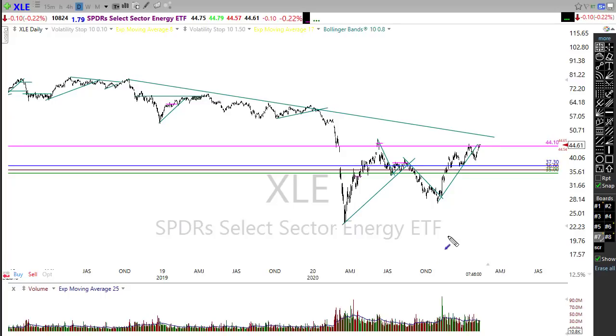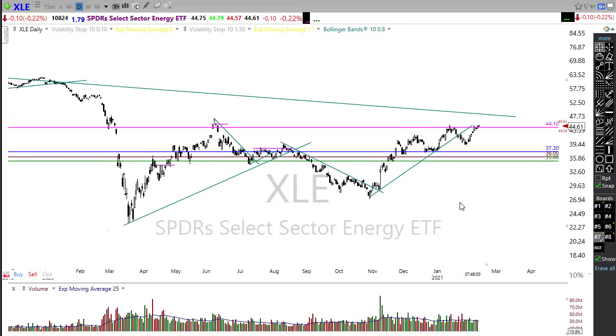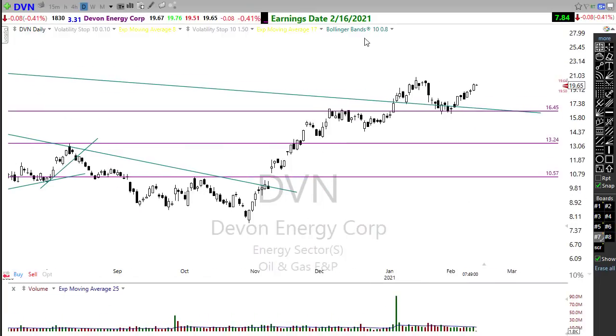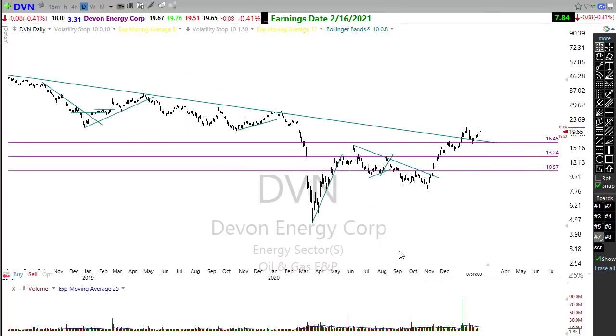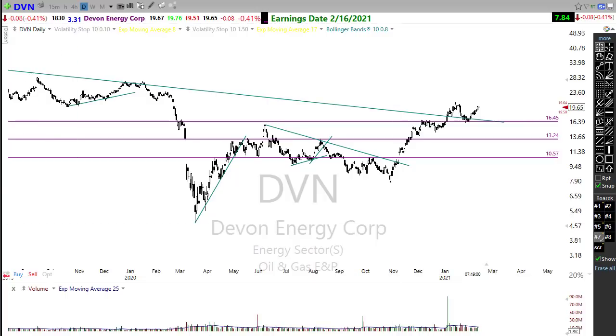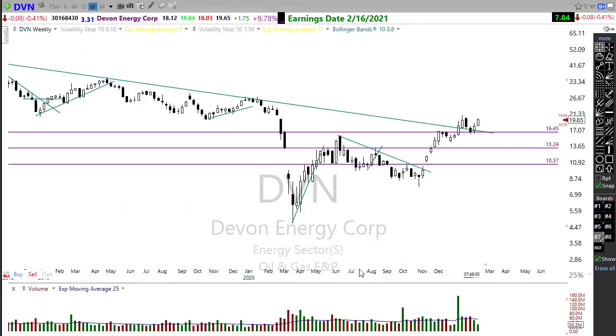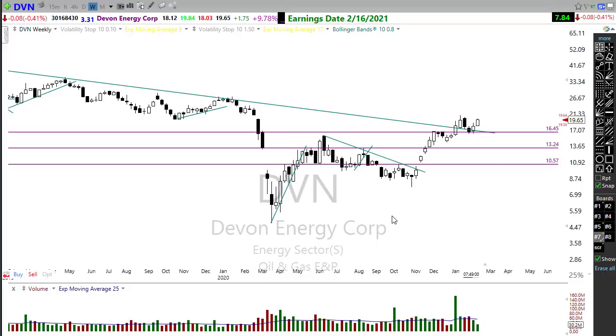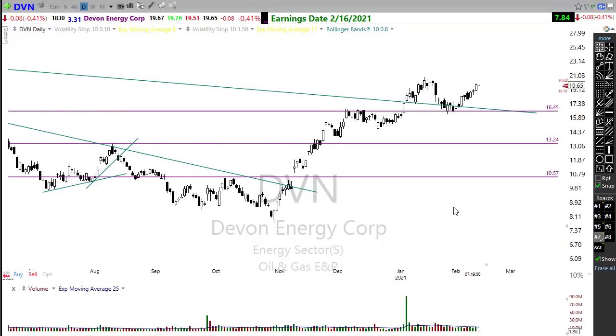One energy stock I mentioned yesterday was Devon Energy, DVN. Unfortunately Devon is reporting in just a few days. But we have a nice little pattern here — notice we have broken that downtrend in Devon and we're showing bullishness, rallying up toward that earnings event and pushing some resistance. On a longer-term chart, Devon is holding that downtrend of support and showing lots of bullishness. We're starting to see some of those energy stocks turn back around and look pretty good.